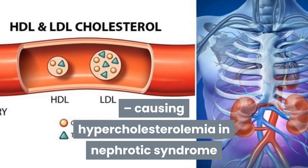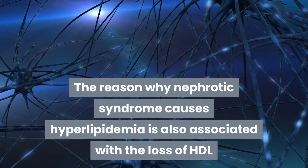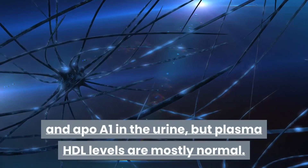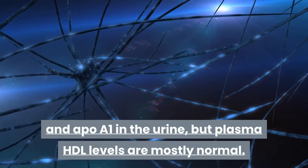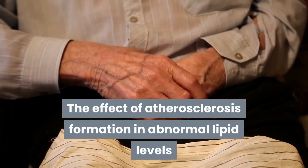The reason why nephrotic syndrome causes hyperlipidemia is also associated with the loss of HDL and ApoA1 in the urine, though plasma HDL levels are mostly normal. The effect of atherosclerosis formation in the context of abnormal lipid levels is not entirely clear in patients with nephrotic syndrome.